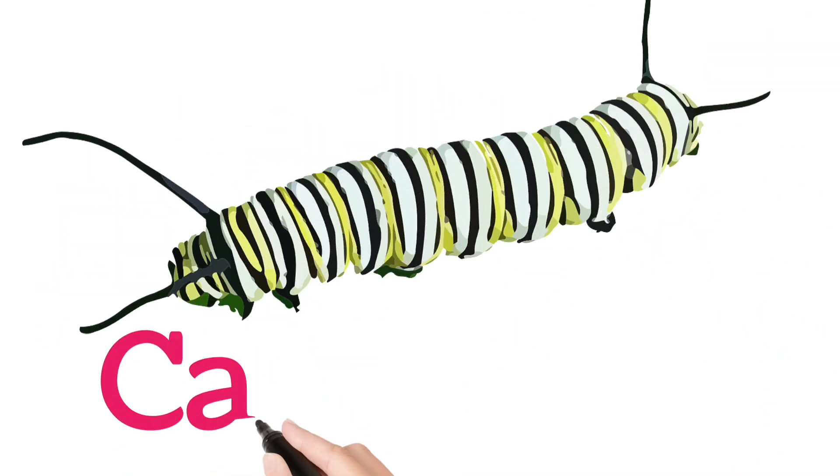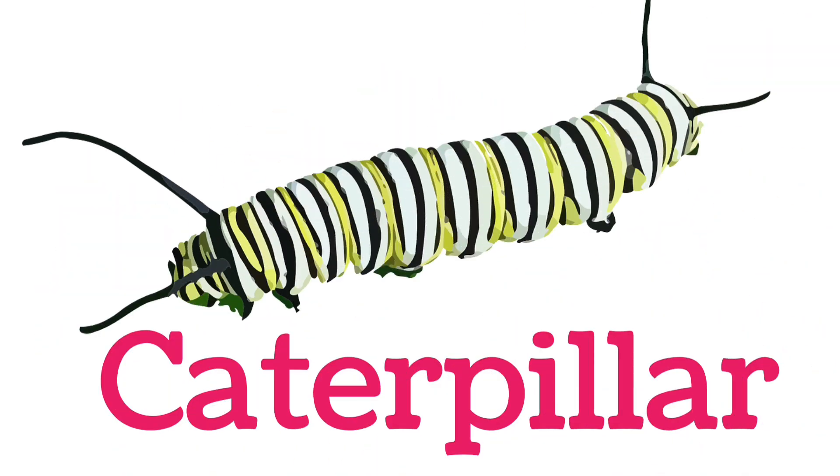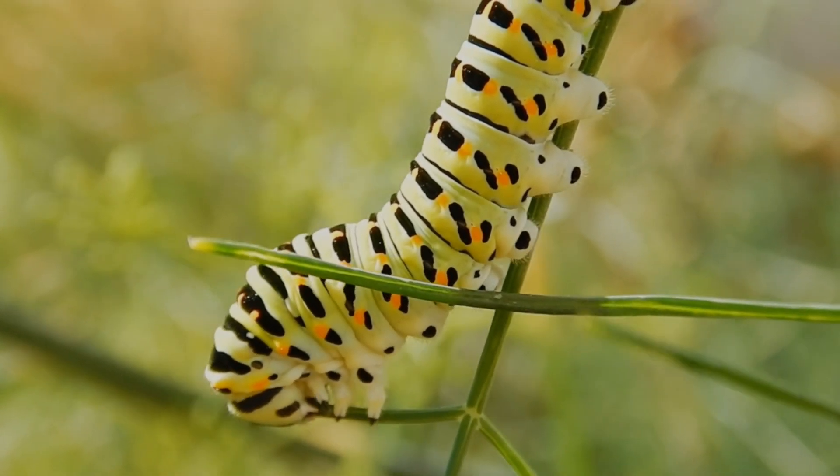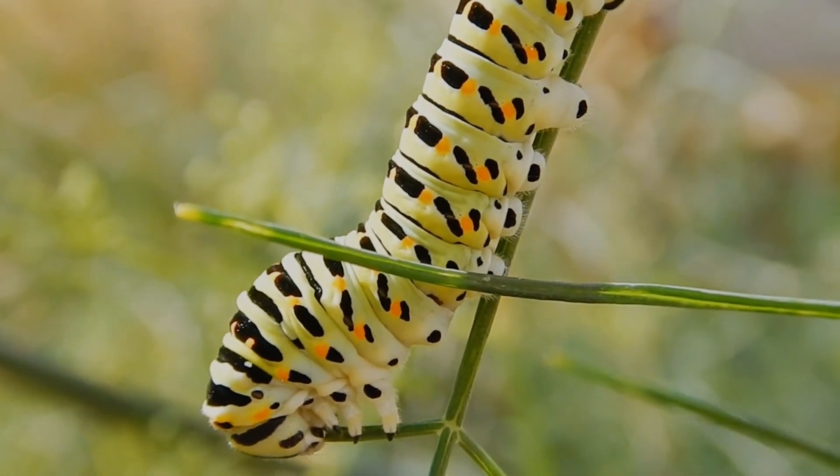Look at this children. Caterpillar. The larva of a butterfly, slow moving and hungry.